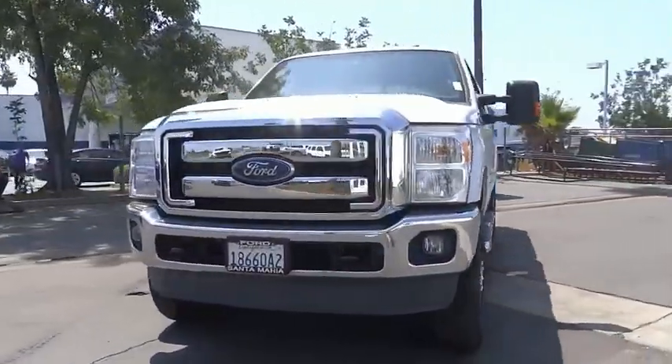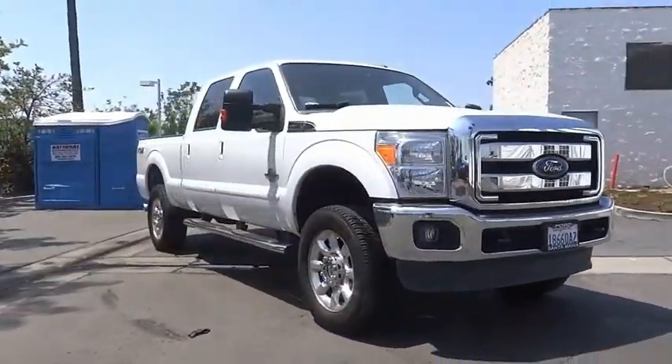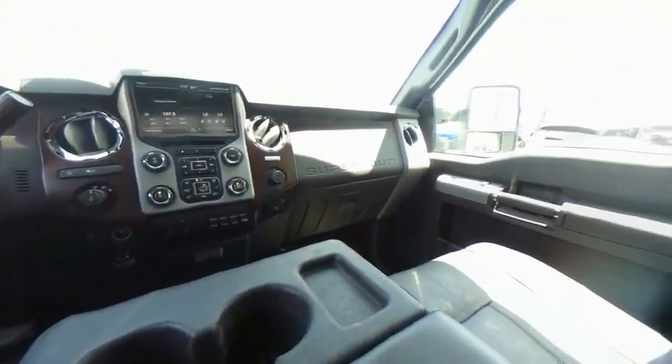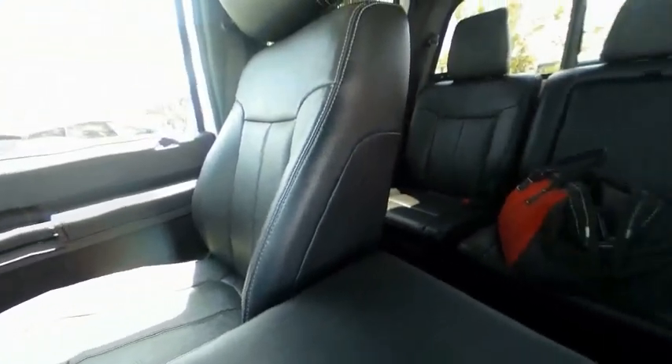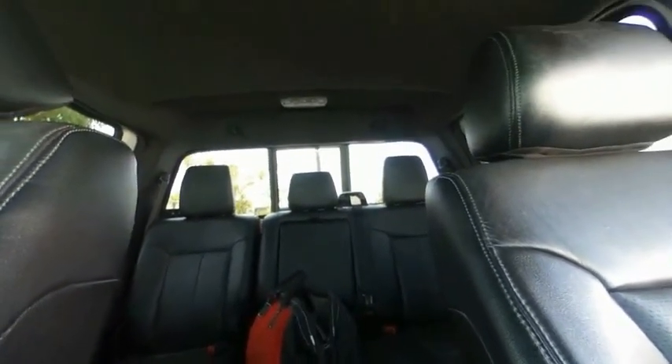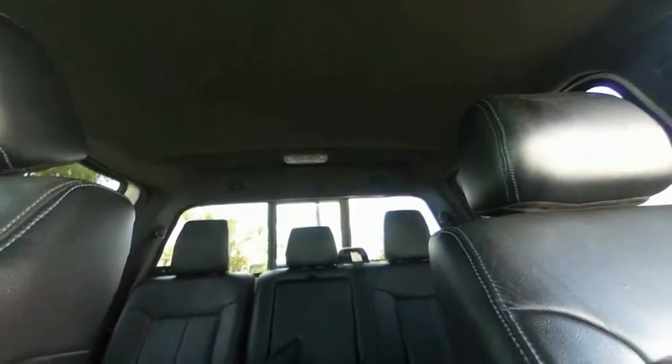Here are some of this vehicle's great options: towing package, hill descent control, electronic stability control, alloy wheels, brake assist, traction control, rear step bumper, remote keyless entry, fog lights, and speed control. A vehicle like this doesn't come along every day — come in and get it before someone else does.